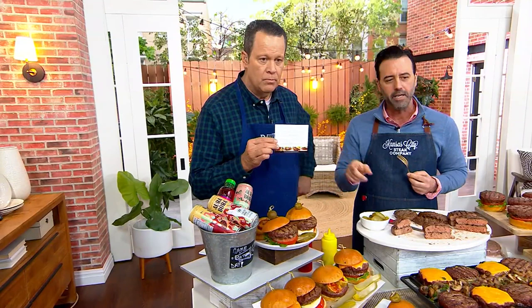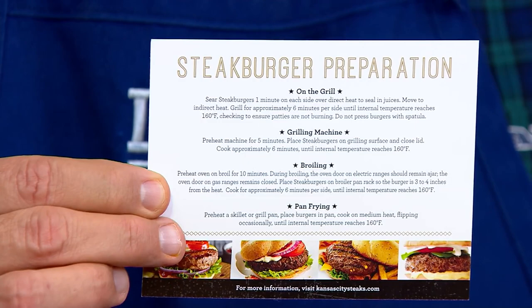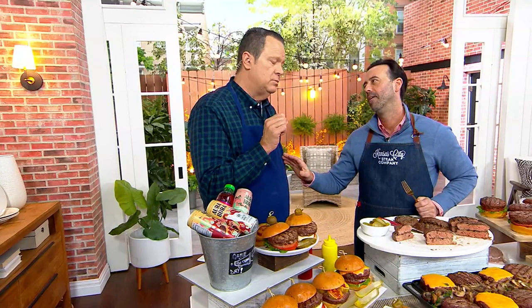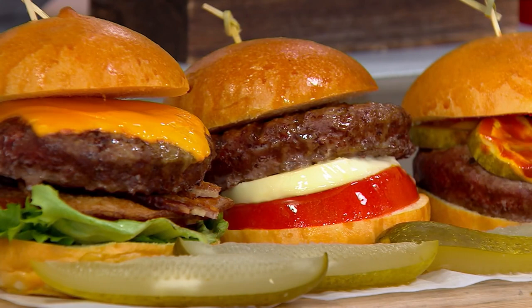You get a how-to-cook card for the steak burger — it's very personal. On the grill, grilling machine, broiling, pan frying — and I imagine you could also put these in the air fryer. Absolutely, the air fryer is great. Now, this does not come with any seasoning, so just pick out your favorite — maybe a little salt, pepper, garlic powder, whatever you love. I like just pepper. Pepper and meat — because the meat is already rich from those wonderful cuts, and the pepper just makes that meat pop and gives you a steaky feel.